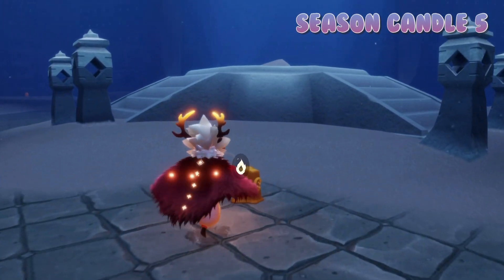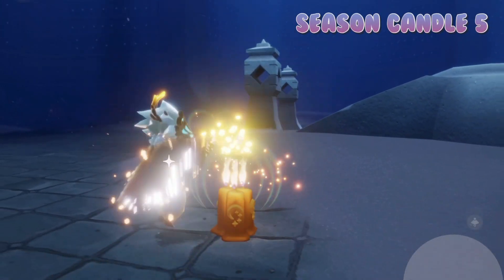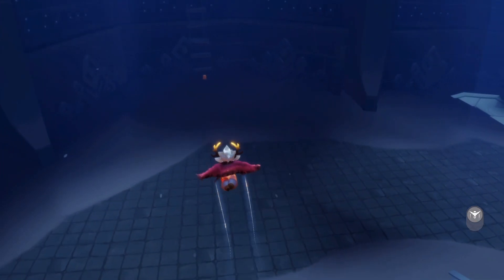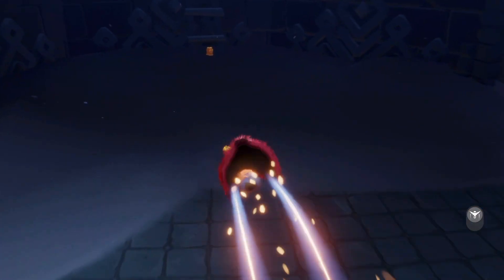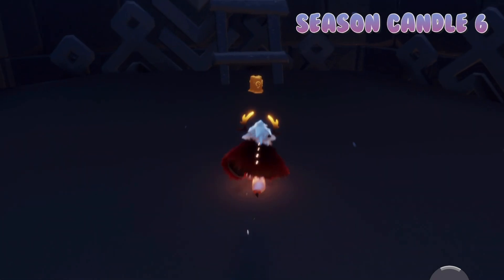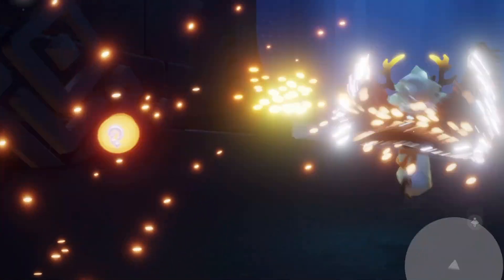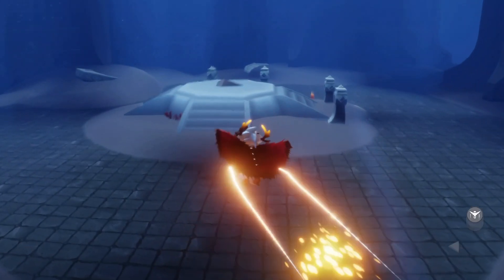That's it for this floor. For the remaining two we're going to have to take the elevator and go up to the second floor. Let me grab this last one here — that should make six seasonal candles found. Alright, let's start the elevator and make our way up to the second floor.